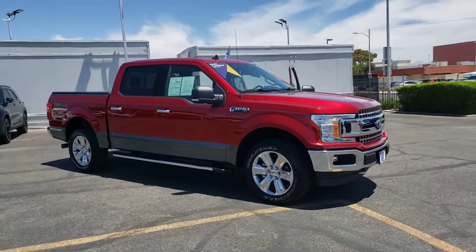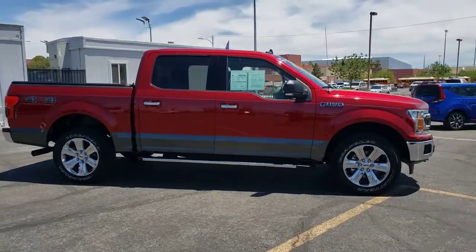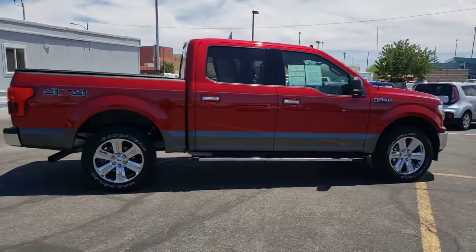Look no further than the 2019 Ford F-150. This vehicle still has fewer than 20,000 miles on the clock, so it won't last long.